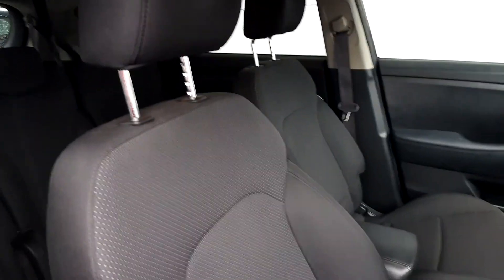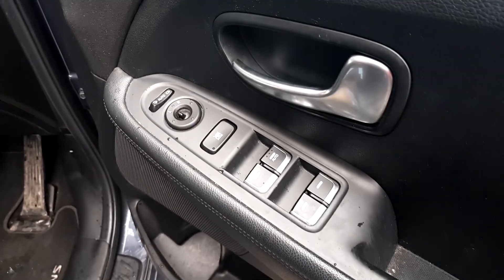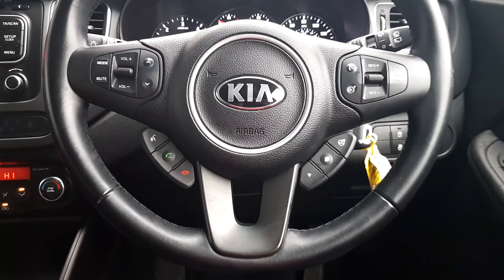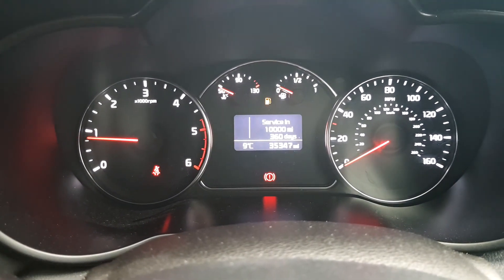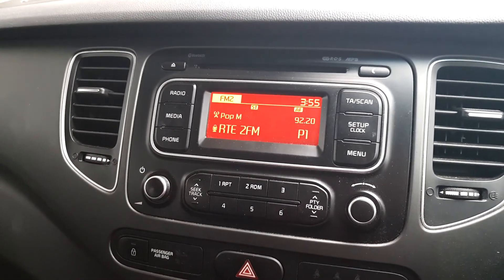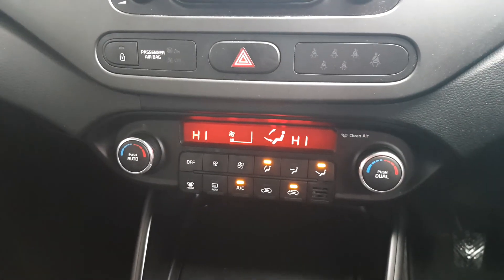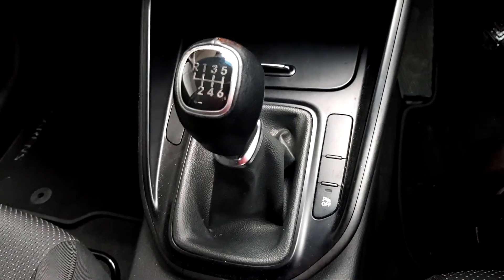Moving inside, it has cloth interior, electric mirrors and electric windows, multifunctional steering wheel with cruise control. Just over 35,000 miles on the clock. It has radio and media, CD player, Bluetooth to connect your phone, dual zone climate control, air conditioning, 6 speed manual transmission and parking sensors.